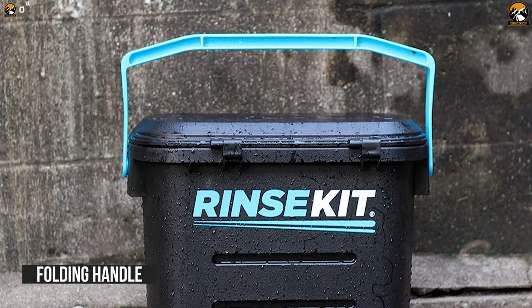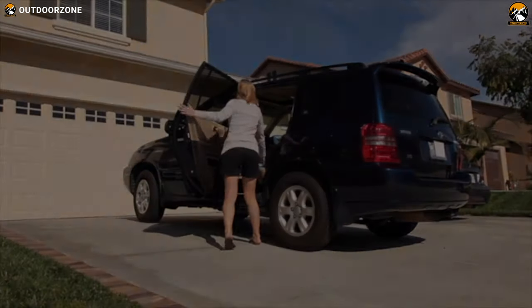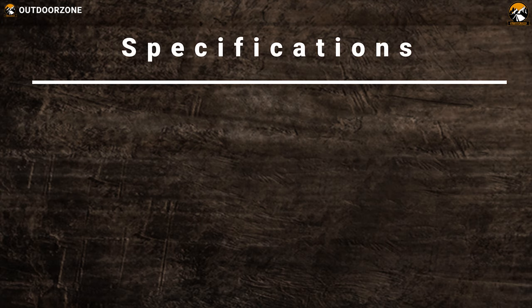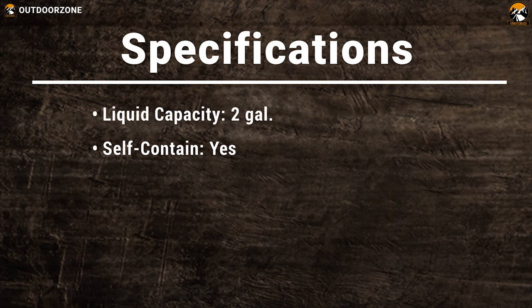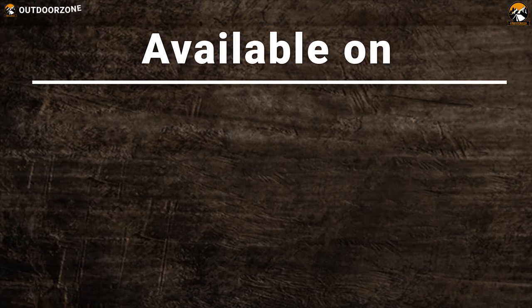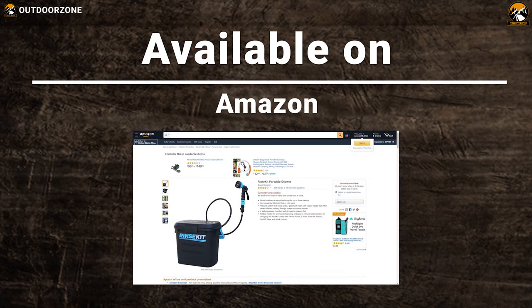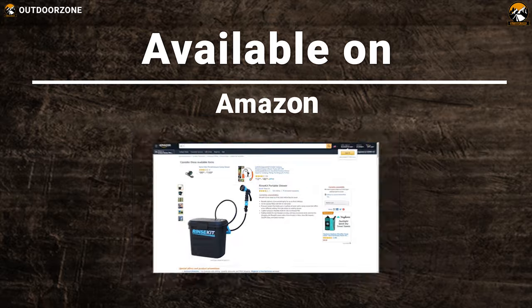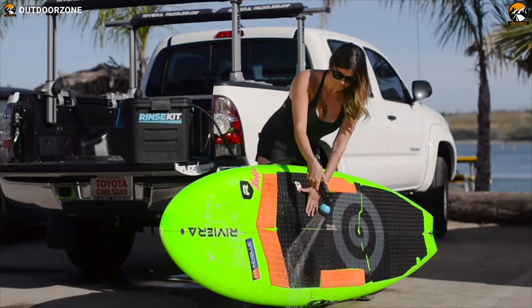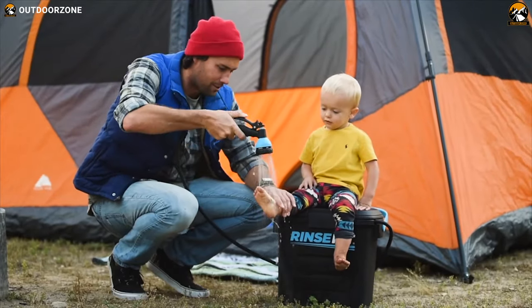Featuring amazing portability, it has a folding handle for one-handed carrying, making it even more convenient. Clean all the dirt and mud from your gear or keep yourself cool on a camping trip with the Rinse Kit portable shower, packed with durable, portable features.